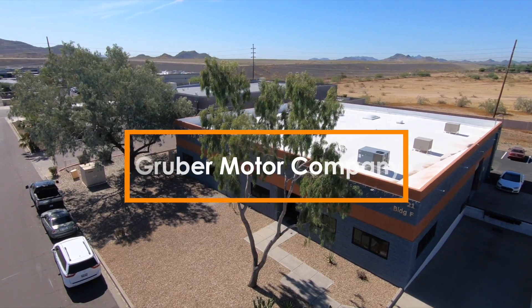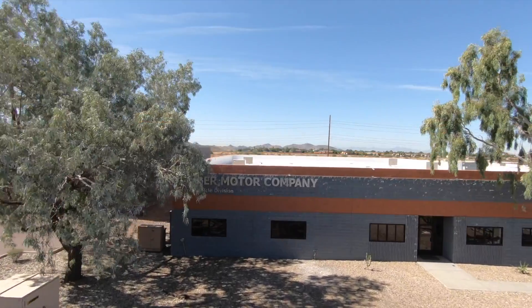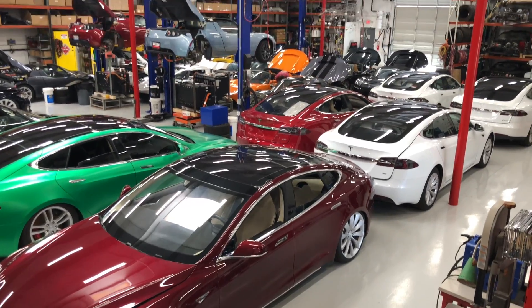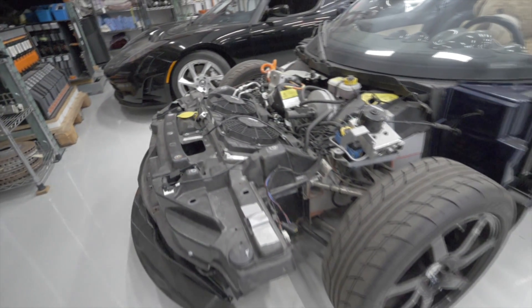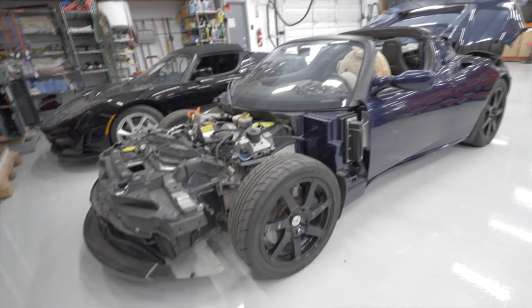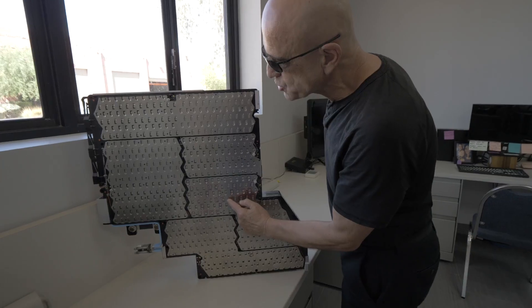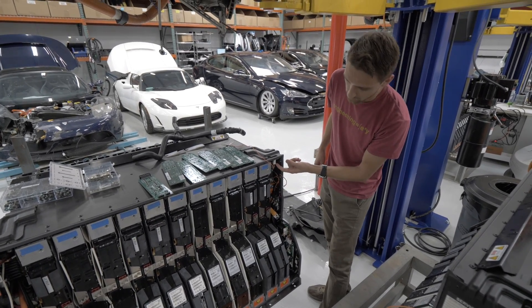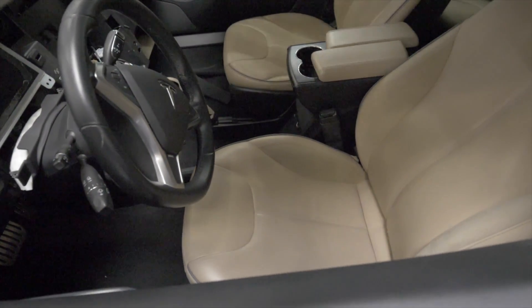Welcome back to part three of our series on Gruber Motor Company. In this final episode on Gruber, we hear the stories of the individual Teslas that have ended up here. Pete Gruber is back as our host, taking us through the troubled paths that each car suffered to end up in this world-class service center. Gruber is offering these Tesla vehicles a second life, perfecting the process of restoring these cars and getting them back out on the road again.